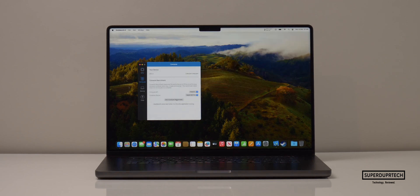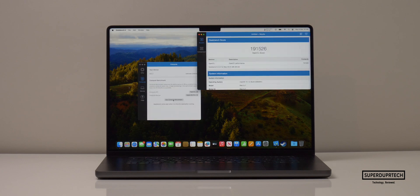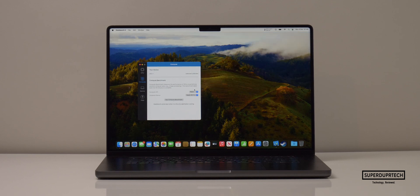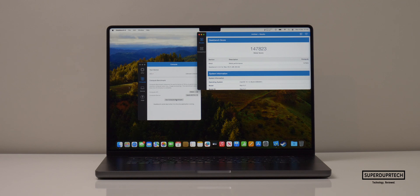I also performed Geekbench 4's compute graphics tests using the GPU found in the M3 Pro chip. This MacBook Pro has an 18-core GPU. When running the OpenCL test, I got a score of 191,526. And when running the Metal compute test, I got a score of 147,823.